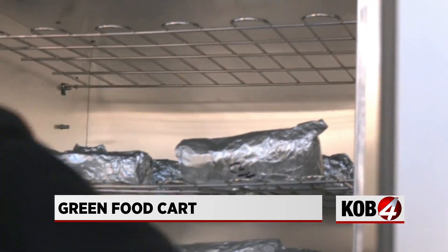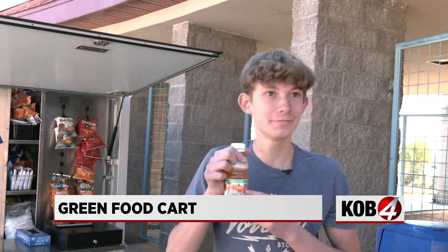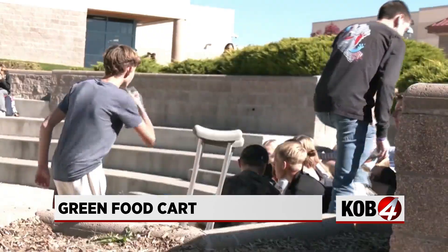Today it was stocked with burritos, chips, and one student's favorite drink. It's the best juice in the world. Some students prefer having that vitamin C while getting some vitamin D.